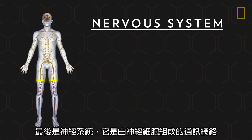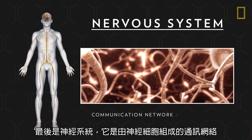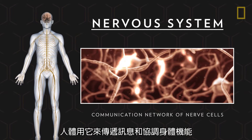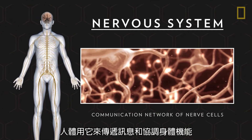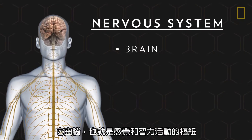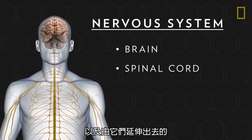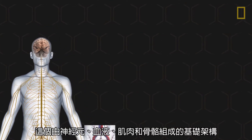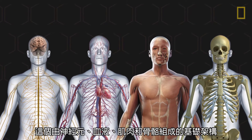The nervous system is a communication network of nerve cells that the body uses to transmit information and coordinate bodily functions. It's comprised of the brain, the hub of sensory and intellectual activity, the spinal cord, and the many cranial and spinal nerves that emanate from them.